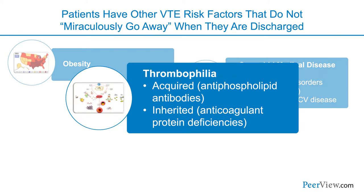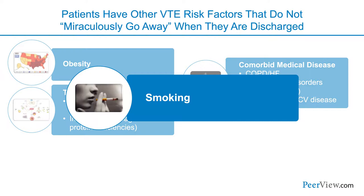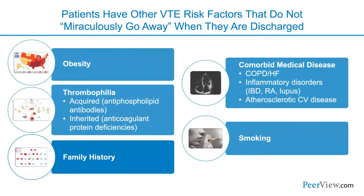Some patients have underlying tendencies to develop thrombosis, and that doesn't go away when they leave the hospital. Patients who smoke and are admitted to the hospital — we all know only a small fraction quit. And family history is part of our pre-programmed genetics; patients with a family history of venous thromboembolism will go home with that same family history.